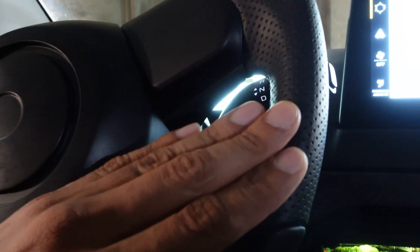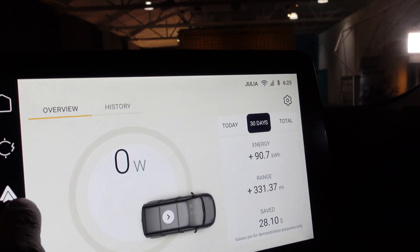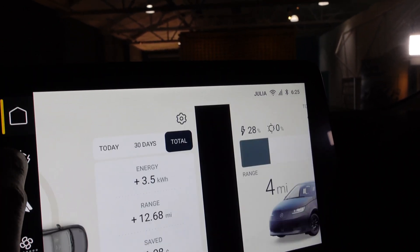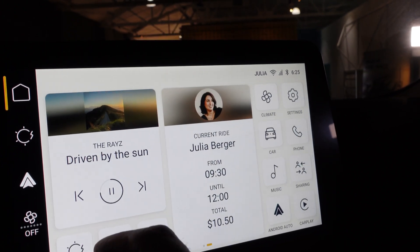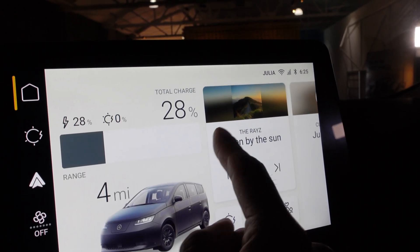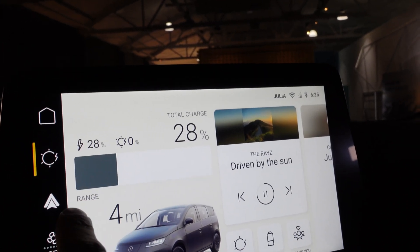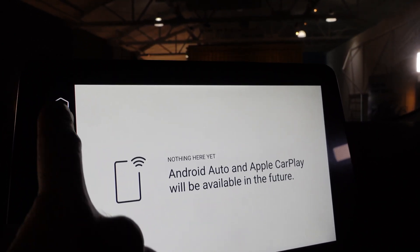The steering wheel reminds me of something from a Toyota — I'm not quite sure what, but it feels solid and nice. The displays look very nice. The UI actually works and it looks very nice. It's responsive — not like my current Chevy Bolt. This screen is very responsive.